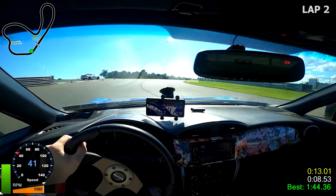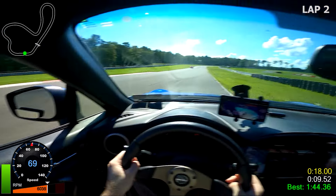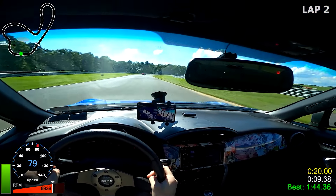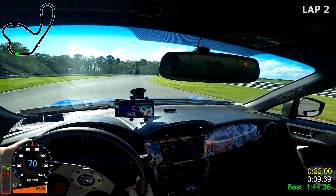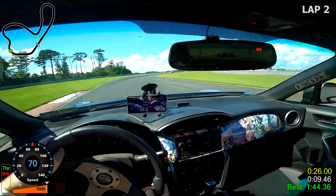Not sure what model it is. It looked like maybe a 991. I have no idea other than that. Didn't look like a GT3. I'm guessing maybe a Carrera S just based on the amount of horsepower it has, because the thing definitely gets down.